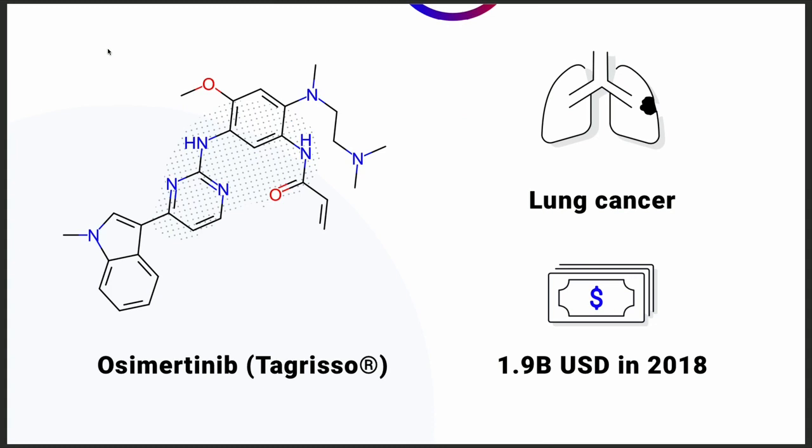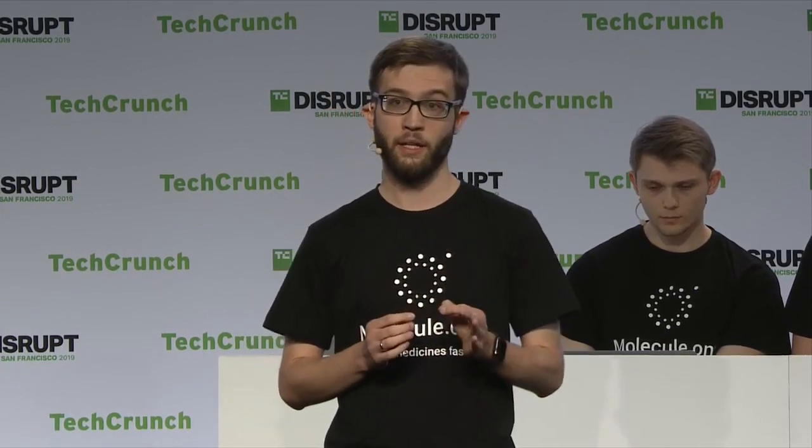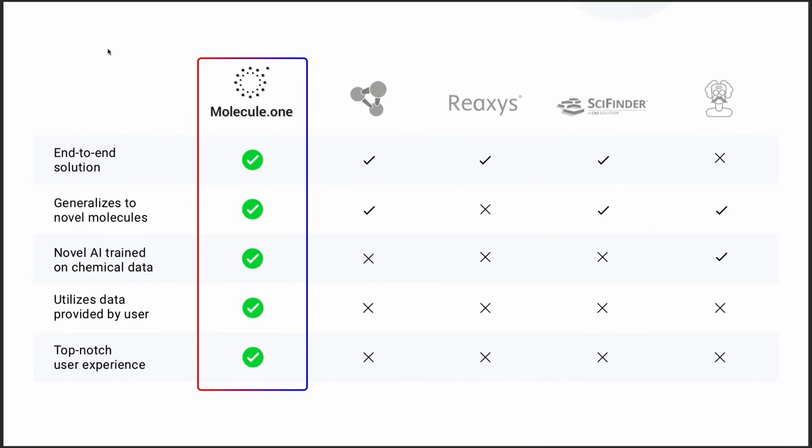A process that used to take hours and days can now be done in under a minute — a process that needs to be iterated thousands of times for just one drug. The synthesis target osimertinib is used to treat aggressive forms of lung cancer and brought $1.9 billion in revenue in 2018. Software from our competitors does not utilize AI to leverage chemical datasets for synthesis planning and often has trouble generalizing to novel molecules. Also, their software looks and interacts with the user like it was created 15-plus years ago.